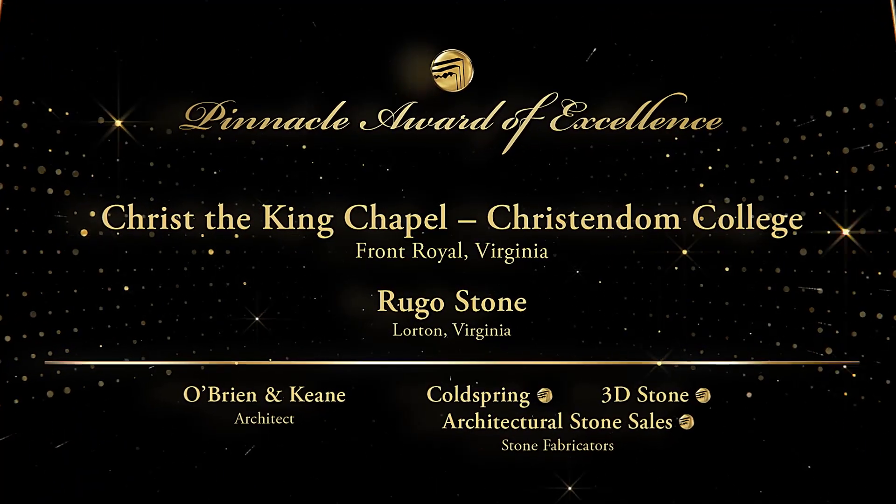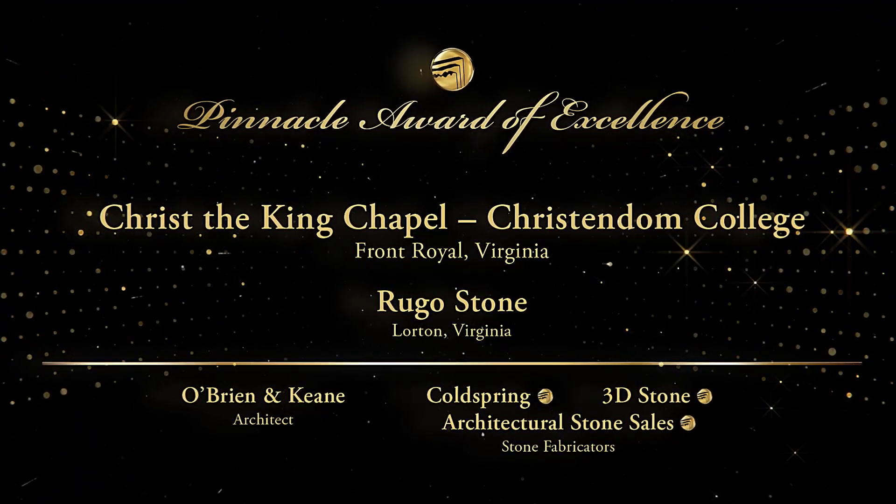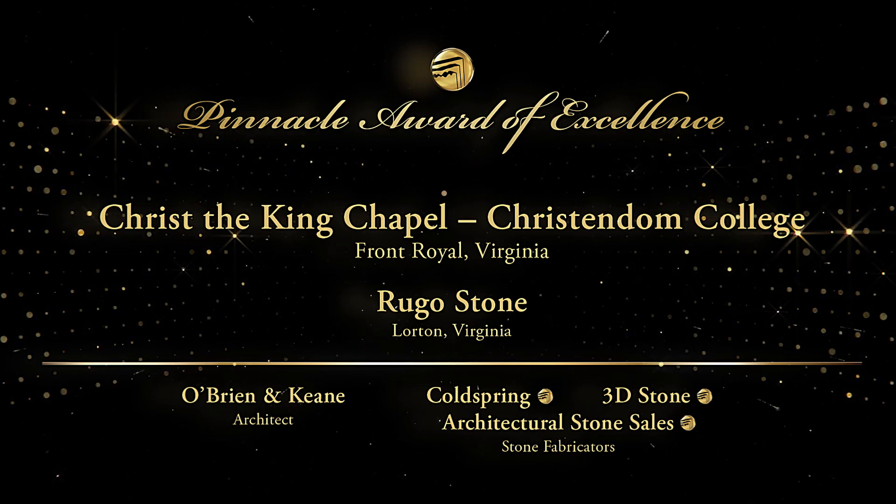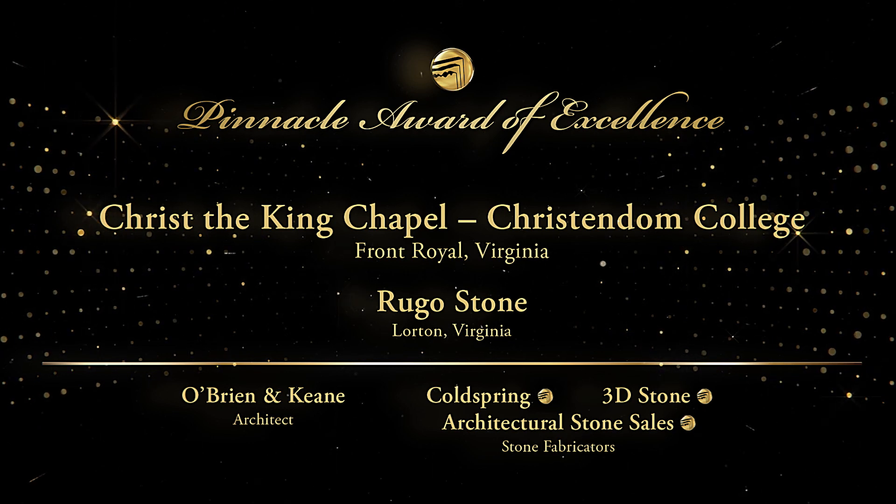Congratulations to Rugo Stone. The Natural Stone Institute would also like to congratulate member companies 3D Stone, Architectural Stone Sales, and Cold Spring for their involvement.